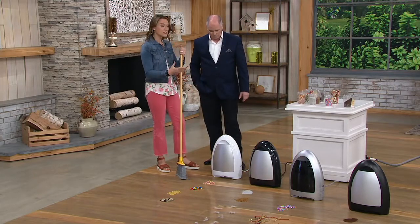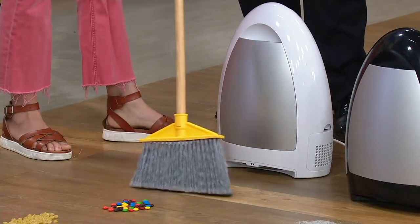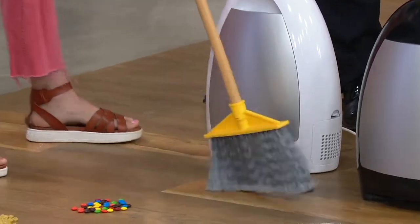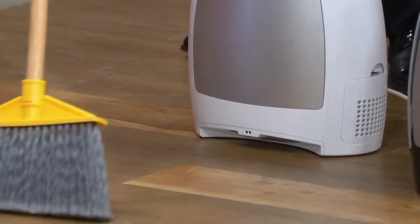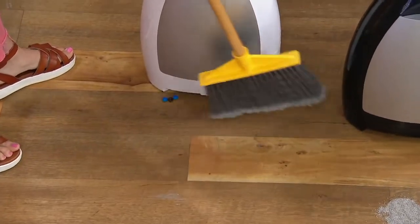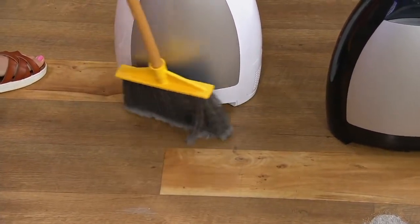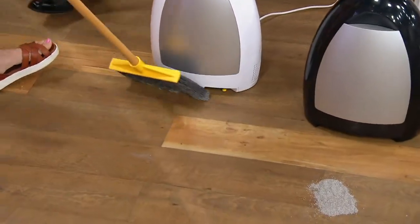It's like having your own central vacuum system in your home, for a fraction of the price. It starts a very powerful 1,000-watt cyclonic motor. All I have to do is sweep. These are little chocolate candies — watch, it sucks those up too. The inlet is about a quarter size. It sucks up M&Ms faster than I can eat them.